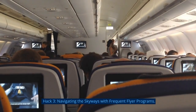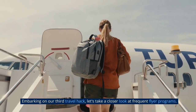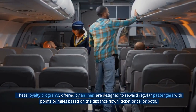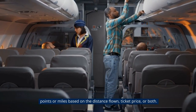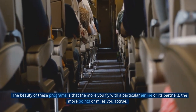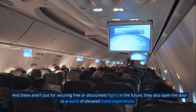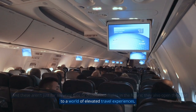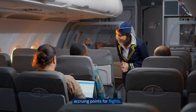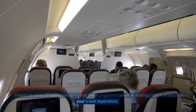Hack 3: Navigating the skyways with frequent flyer programs. Let's take a closer look at frequent flyer programs. These loyalty programs, offered by airlines, are designed to reward regular passengers with points or miles based on the distance flown, ticket price, or booking class. The more you fly with a particular airline or its partners, the more points or miles you accrue. And these aren't just for securing free or discounted flights — they also open the door to a world of elevated travel experiences. When maximizing the benefits of frequent flyer programs, we're not just discussing accruing points for flights; there's an array of additional perks that add a touch of luxury to your travel experience.